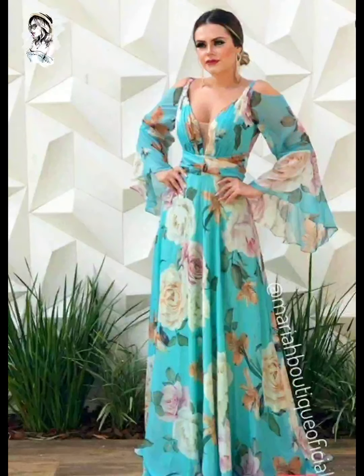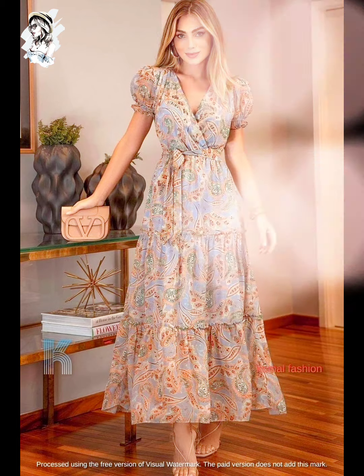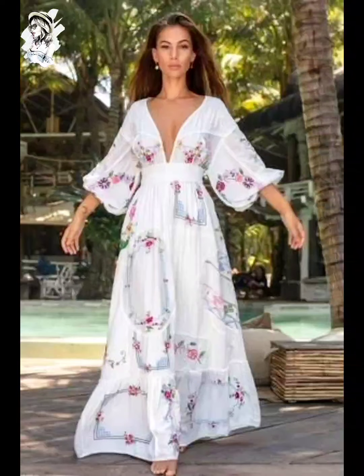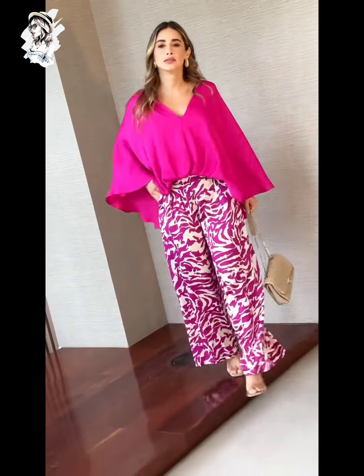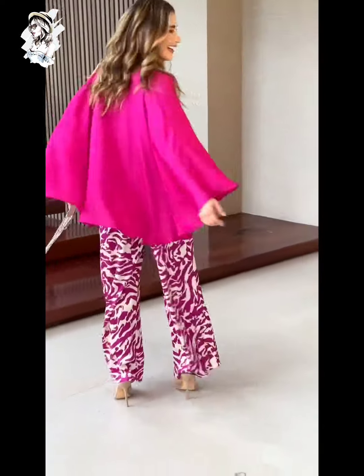Different chiffon fabric long-sleeve style of dress design, you can see this, very hottest. Here we go — different v-neck style, very hottest fashion of dress. Different v-neck style of white color flower-printed style and top with pants — a two-piece style of fashion, very hottest fashion, I like this.